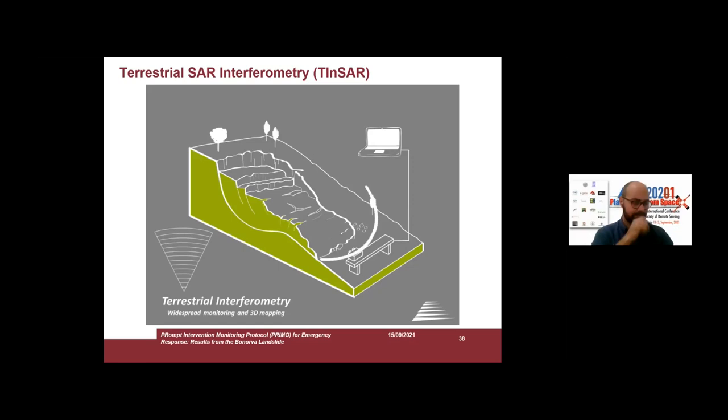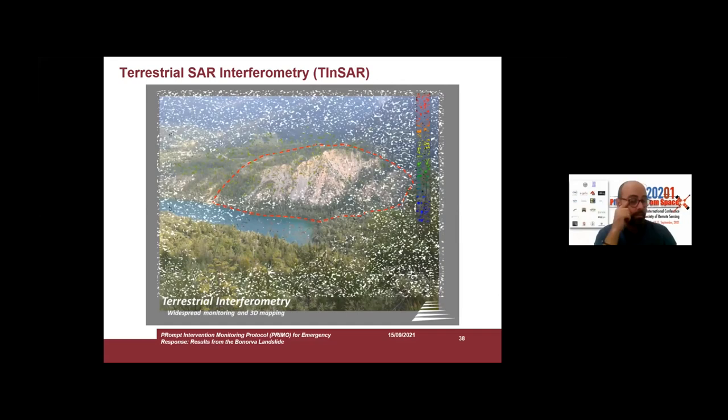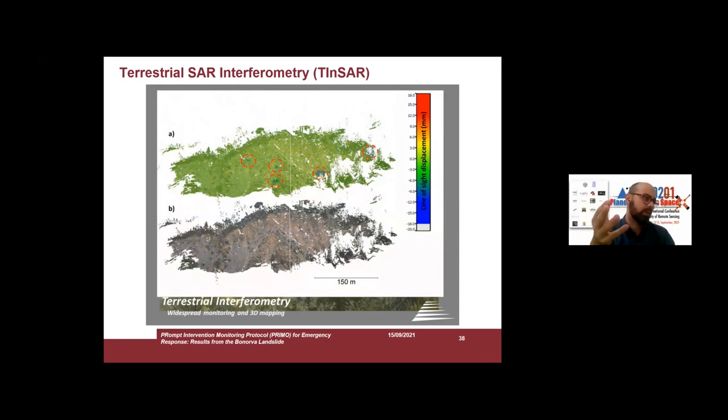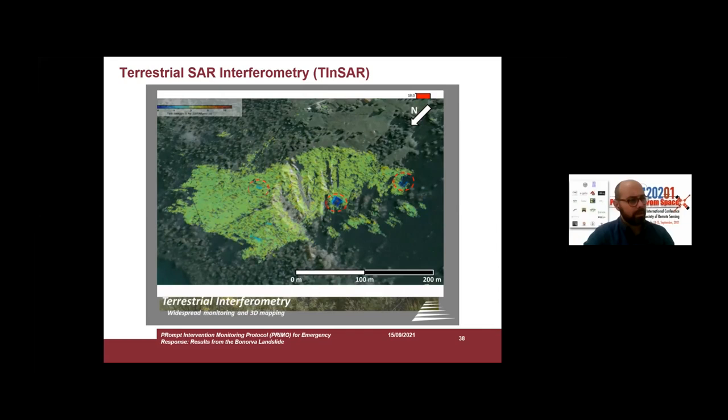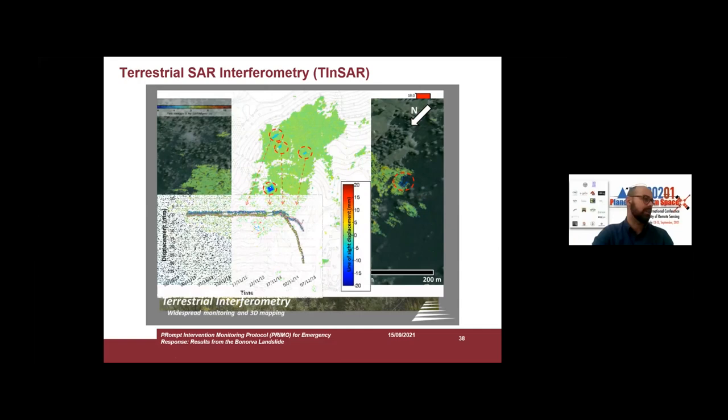The radar moves along a rail, transmitting and receiving radar waves from the scenario. By using this radar, the software is able to create a bidimensional map — a kind of matrix with the value of the backscattered signal in amplitude and phase. Using the interferometric approach, we can extract a displacement map, and for each pixel of this map we can extract time series of displacement or velocity.